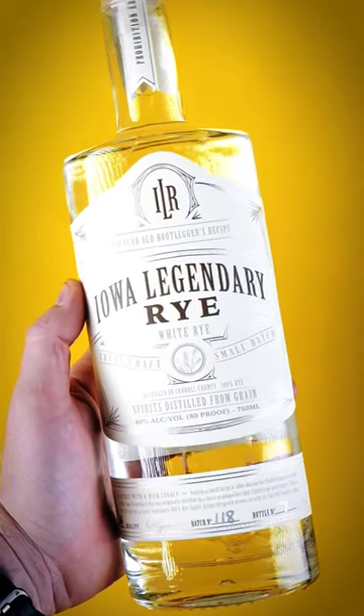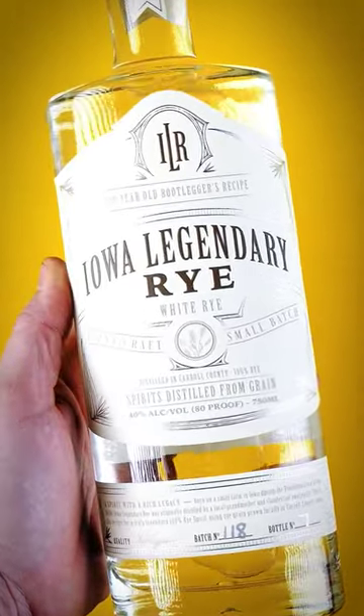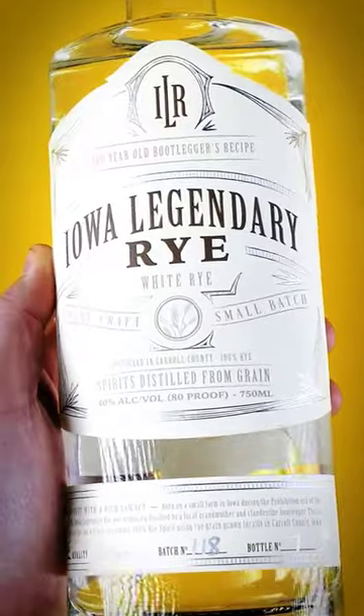Iowa Legendary. This is 100% small batch rye. It has a proof of 80. This one retails for $20.